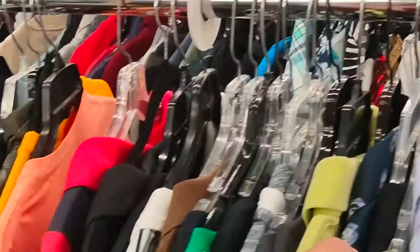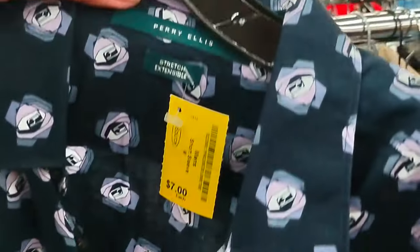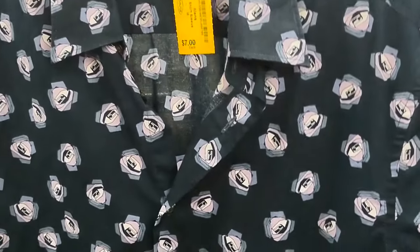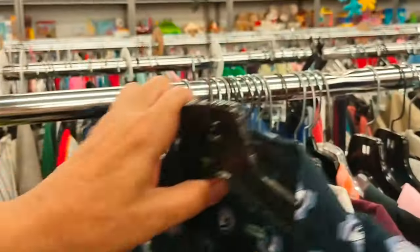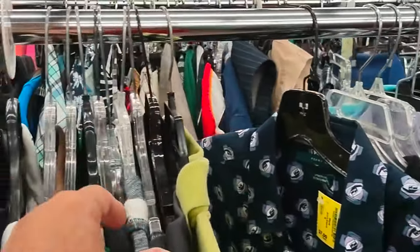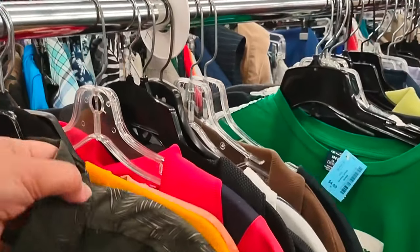There wasn't a huge number of shirts, unlike some other locations I've been to recently. It was an interesting shirt — it didn't work for me, but if you want to keep your theme going and take it to an office, I'm sure it could work.